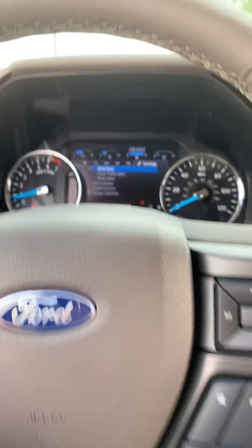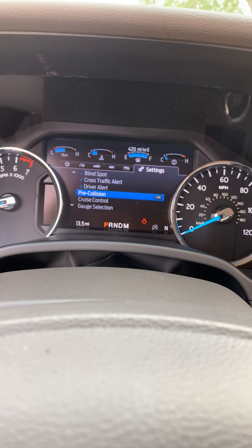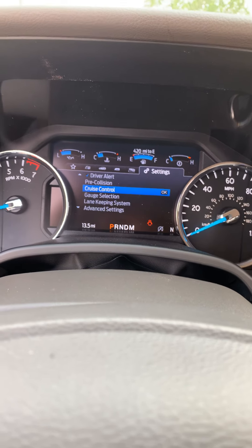This vehicle only has 13 miles on it. It has blind spot monitoring, cross traffic alert, driver alert, pre-collision, cruise control, and lane keeping system — and you can adjust all these features.